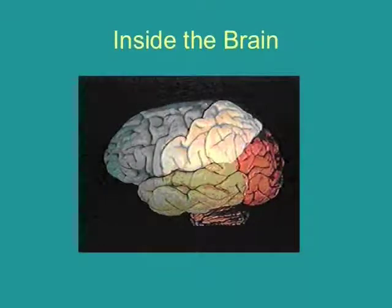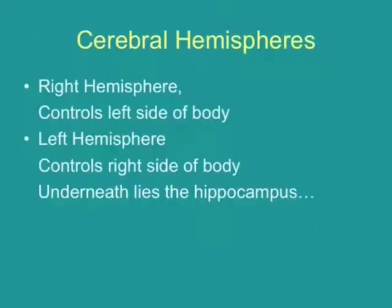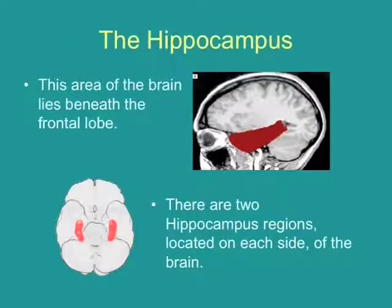The brain is made up of two hemispheres, the right side and the left side, and underneath the hemispheres lies the hippocampus. The hippocampus, since 1999-2000, has gotten a lot of attention regarding neuroscience research. The hippocampus lies beneath the frontal lobe on each side of our head.